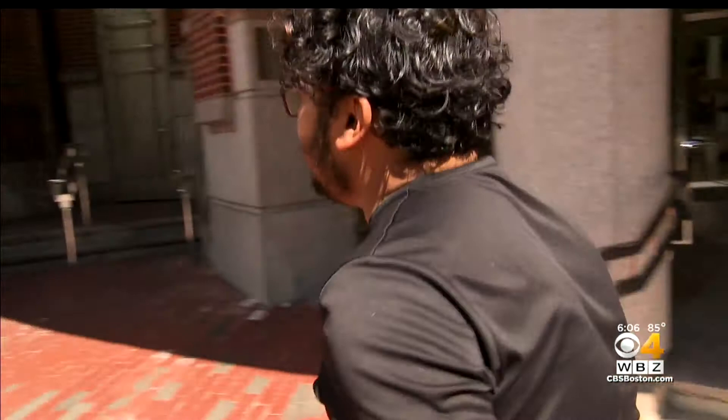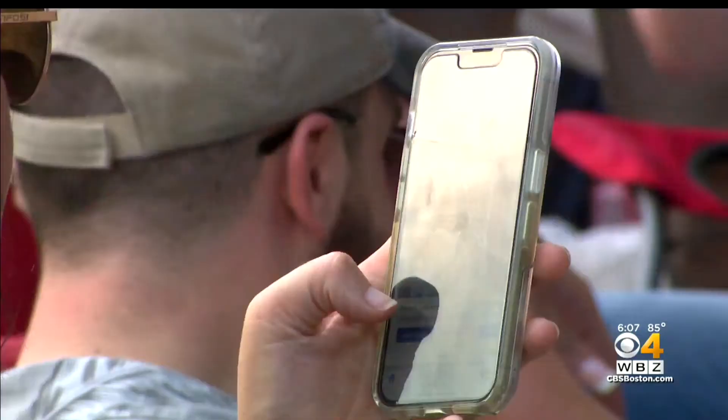A Northeastern University student says he feels safer with his location on: 'Whenever I'm on a ride-sharing app, I want my people to know where I am — that's why I mostly have my GPS on all the time.' Others are not concerned either way: 'To be honest, I don't worry too much about it.'